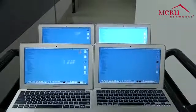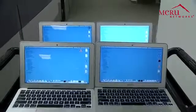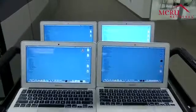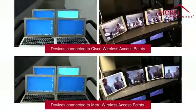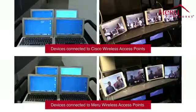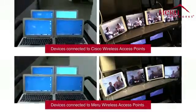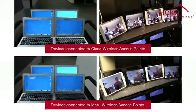As we roll the cart with the laptops further and further away, the client devices on the cart will function at lower and lower data rates. You can see that with the Cisco Wi-Fi network, as the client devices roll away, these devices consume more than their fair share of network airtime.